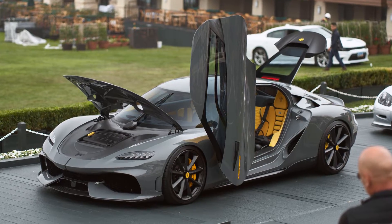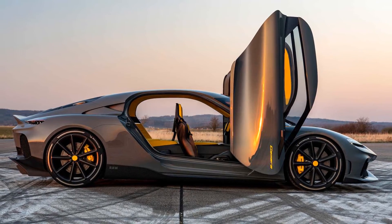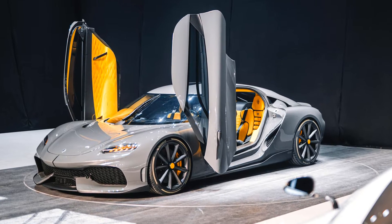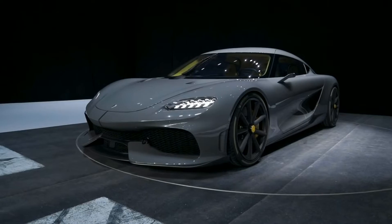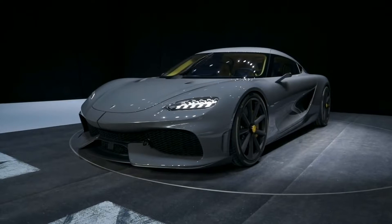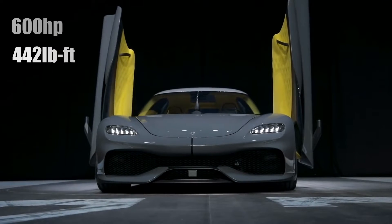The Koenigsegg Gemera has been chosen to carry this powerful bite-sized motor. It's the automaker's first ever four-seat supercar and, as expected, it's extraordinary in more ways than one. To complement the Quark's output, the Gemera has an additional 2.0-liter twin-turbo three-cylinder engine that gives off 600 horsepower and 442 pound-feet of torque.